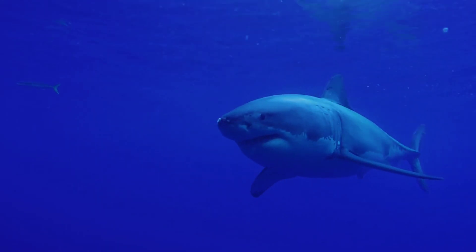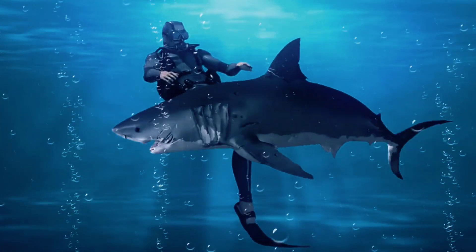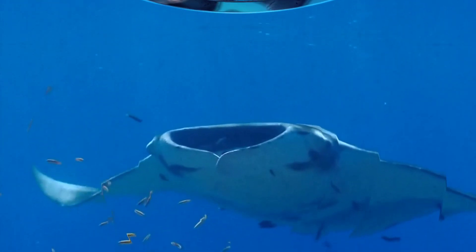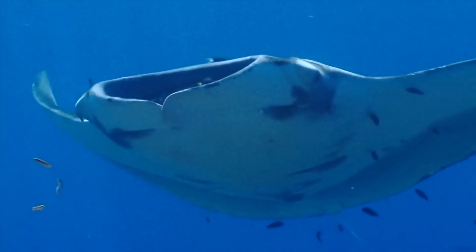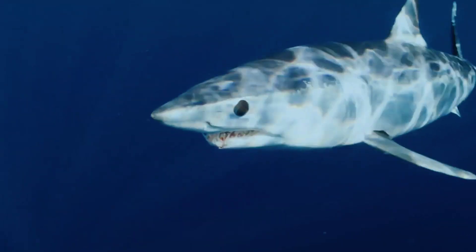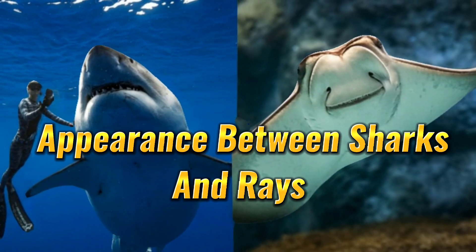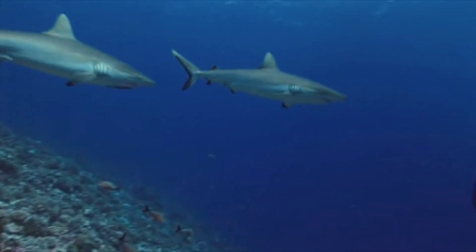Sharks, on the other hand, eat a whole variety of ocean animals depending on the species. They have sharp teeth and multiple rows, and are more aggressive hunters. They hunt along the sea floor, in open water, and along the coastlines. They also rarely hunt in groups except during mating season.